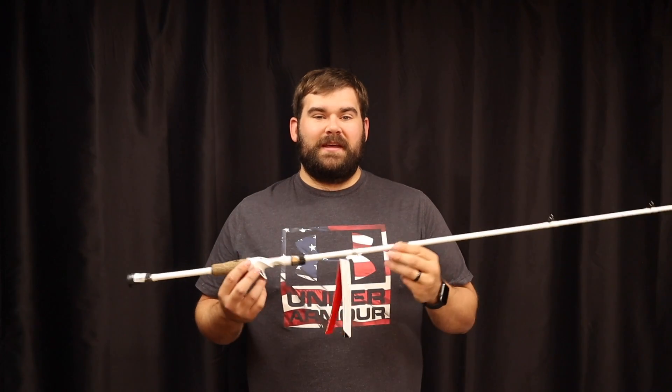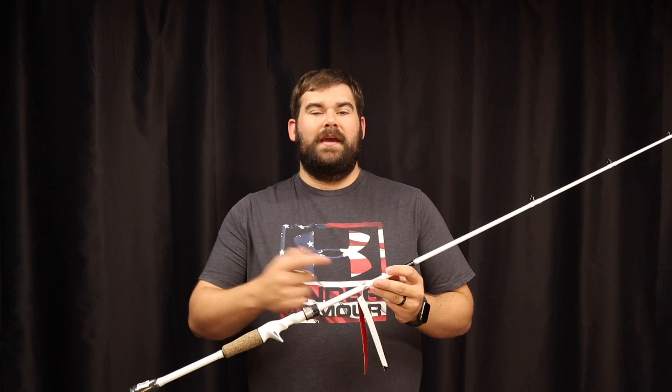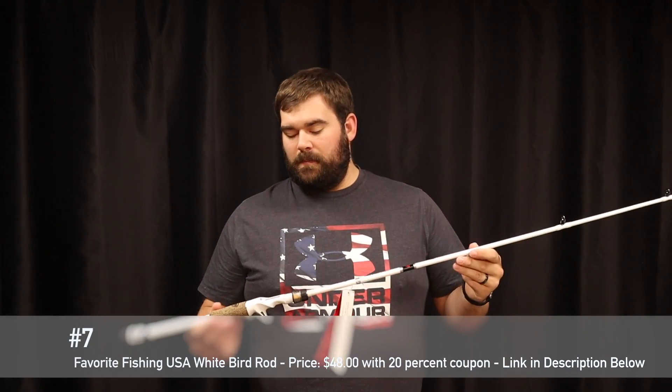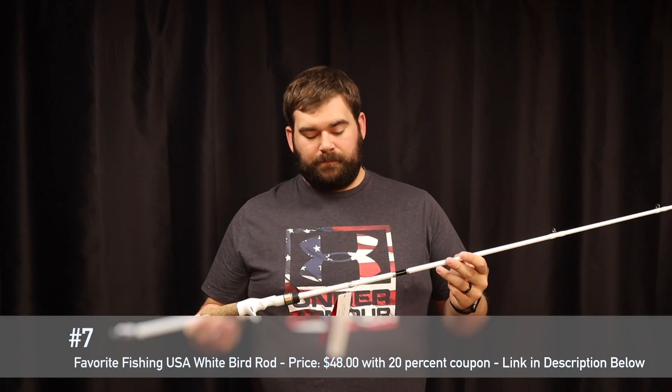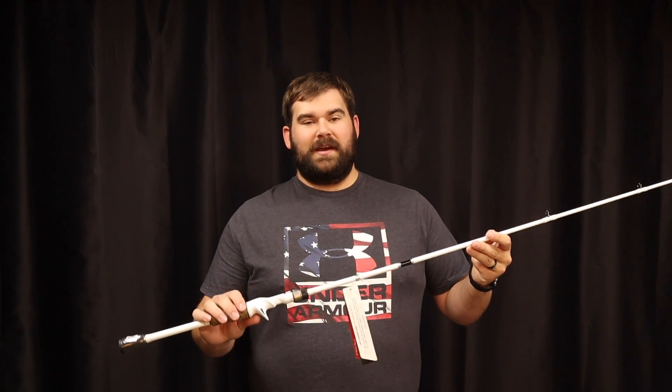Anyways guys, that's number seven and that's the giveaway. If you guys want to win, make sure you hit the subscribe button, hit that like button, and leave a comment of your favorite rod brand. I love giving back to you guys and hopefully someone who doesn't even have a baitcaster wins this — I would love to give it to someone who doesn't even have one yet. Anyways guys, that's number seven. Let's move to six.